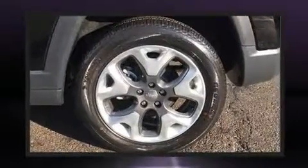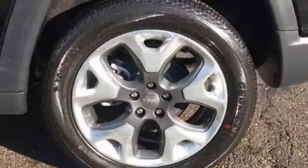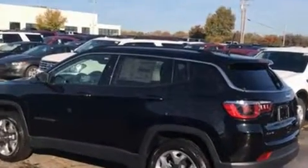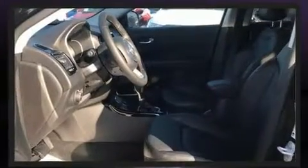An automatic dimming rearview mirror, heated seats, front fog lights, a roof rack, rear wipers, and cruise control. Features such as automatic climate control and leather upholstery prove that economical transportation does not need to be sparsely equipped.